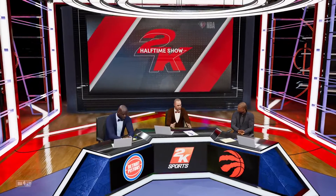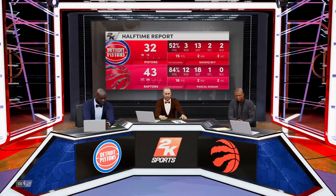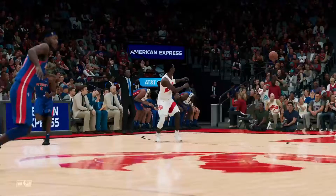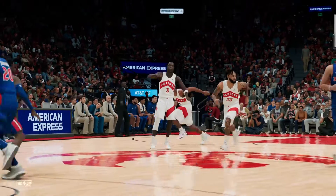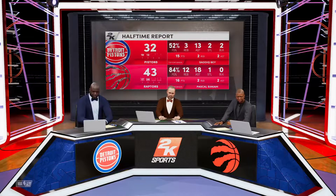Thanks for tuning in. A clinic in execution so far — a dominant showing for the Toronto Raptors. Their passing was clearly superior in the first half; they were playing a team game, not one-on-one basketball. And now that we have a moment, here are the upcoming games on the schedule. We're still going to be here watching and analyzing the action.